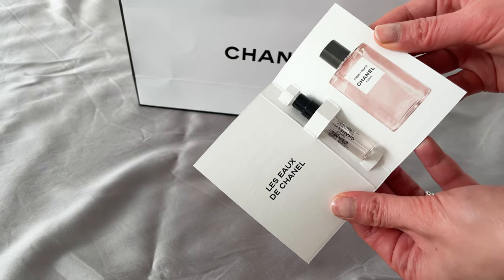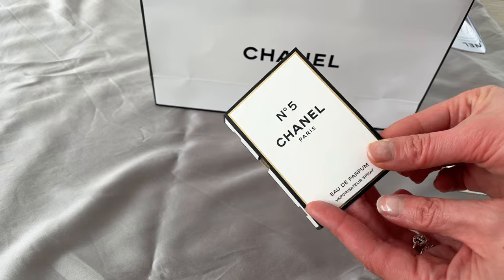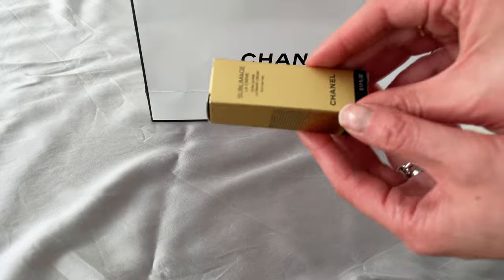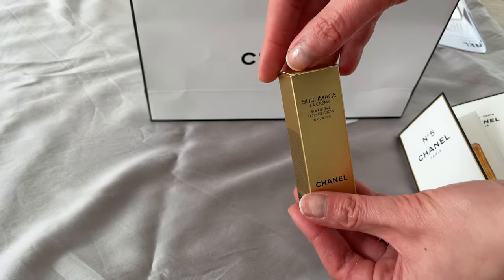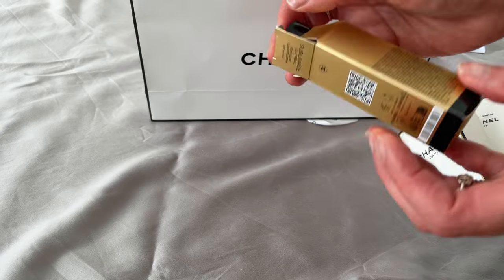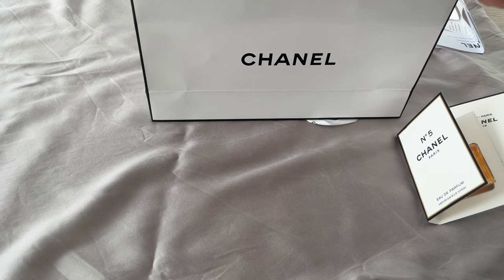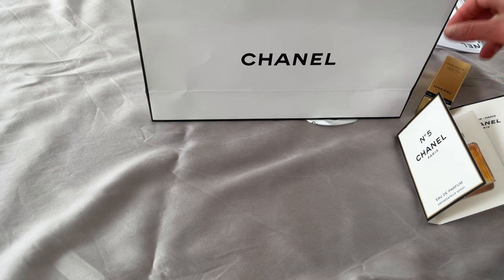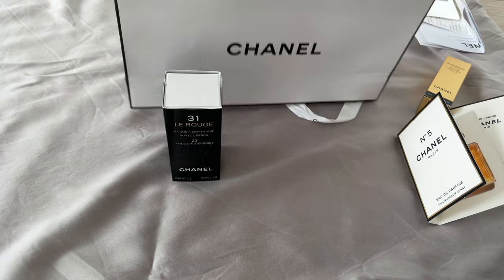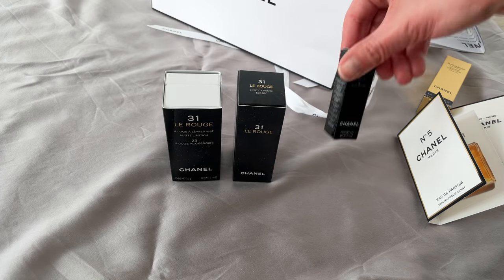I've got some samples here — a Sublimage skincare cream sample, which I've actually used up two other samples of as well. I quite like it; my skin tolerates it despite the fragrance, so that's always a plus.